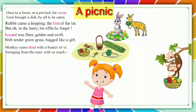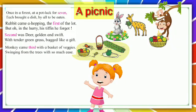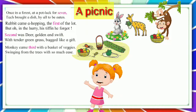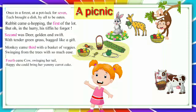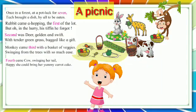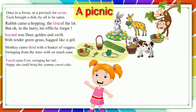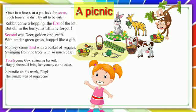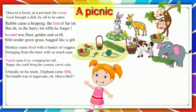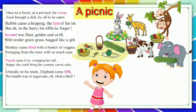Monkey came third with a basket of wedges, swinging from the trees with so much ease. Fourth came cow, singing her tale, happy she could bring her yummy carrot cake. Elephant came fifth, a bundle on his trunk — the bundle was sugar cane. Oh, what a thrill!